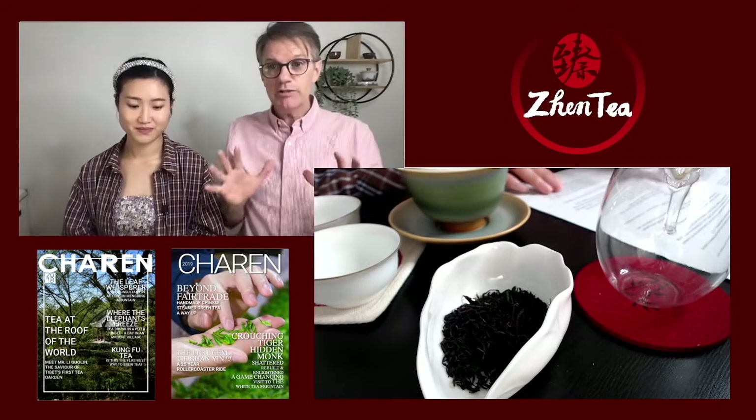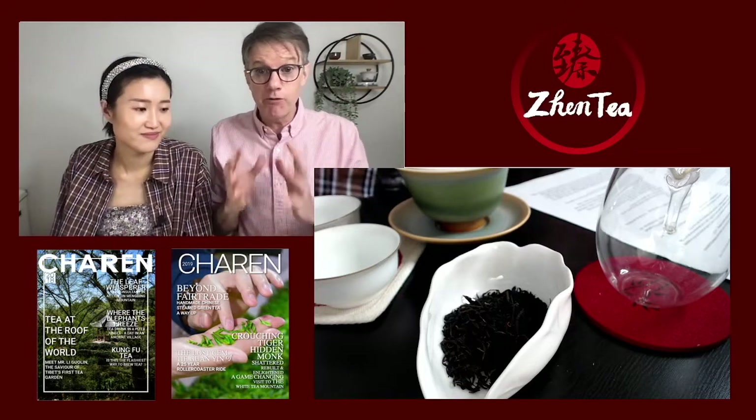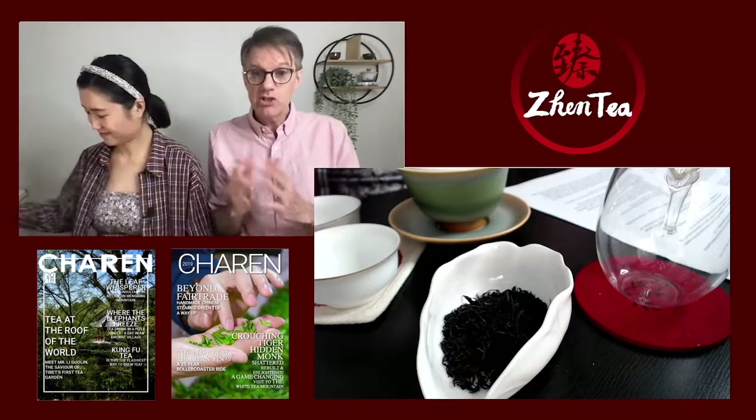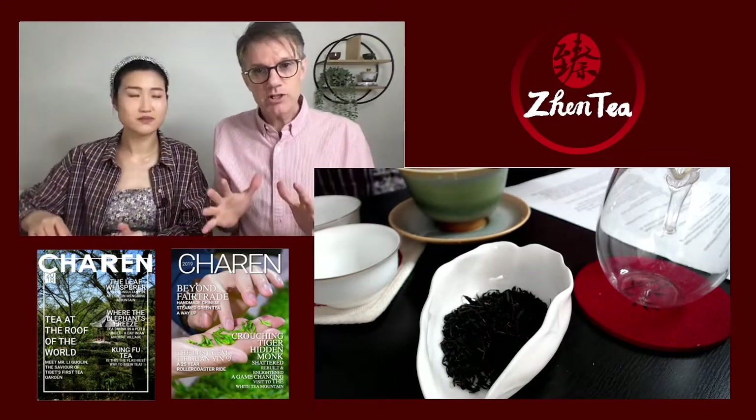So let me tell you a little bit, for those of you that are new: what is Sunday Tea Book? Sunday Tea Book is a weekly live that Jen and I do where we take a book, paper, or article that is full of great information about Chinese tea, but is not accessible in the West — either because it has not been translated, or the translation is clunky. So we take that and shine a light on it.